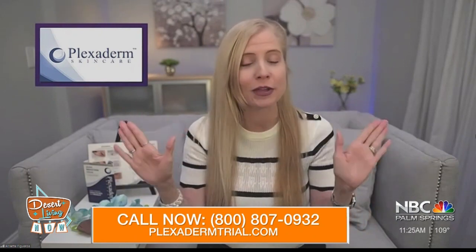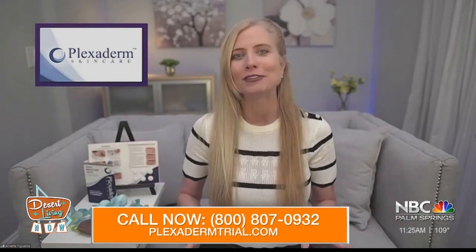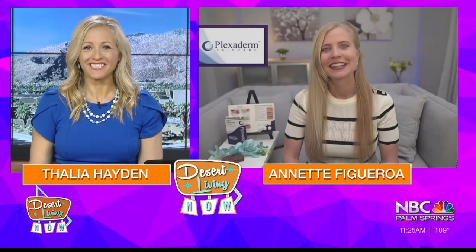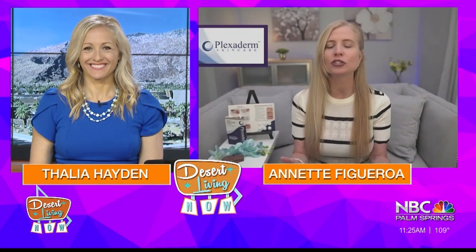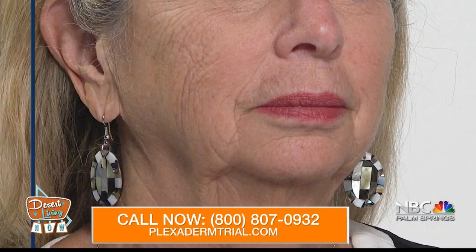You don't even need to cover them up, because when we put makeup on under-eye bags, they actually look worse. But with Plexiderm, you don't have to. And how about Ellen, Robin, and Jill? Three beautiful women — it just goes to show you that Plexiderm works on all areas of your face, even your chin, mouth, and neck area.